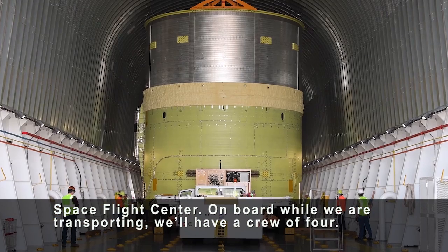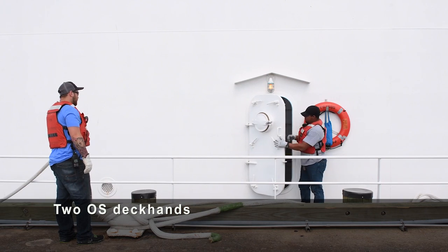On board while we're transporting, we'll have a crew of four: Thomas Stoltz, Abel Seaman, David Harris who is a marine engineer, two OS deckhands, Chris Marcus, and Sean Prawley.